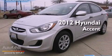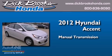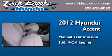This is a 2012 Hyundai Accent. This four-door sedan has a manual transmission and an in-line four-cylinder engine.